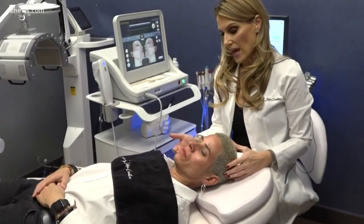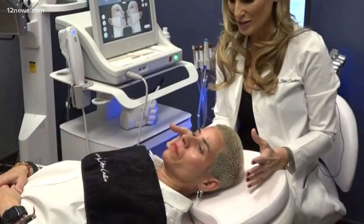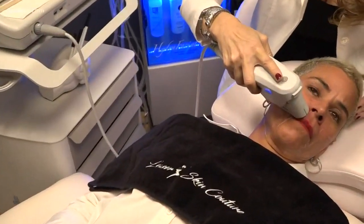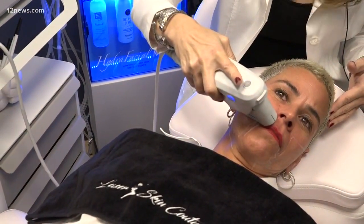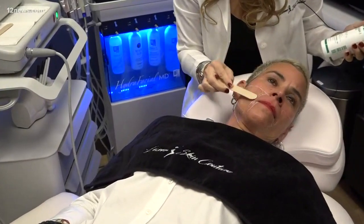The one thing about the Ulthera is that it actually builds collagen up underneath the skin, which will cut down the amount of fillers you need — and in some cases you won't need them at all. The treatment only has to be done once every 18 months to two years for ideal results, and it can be utilized for anti-aging, pigmentation, and acne skin.